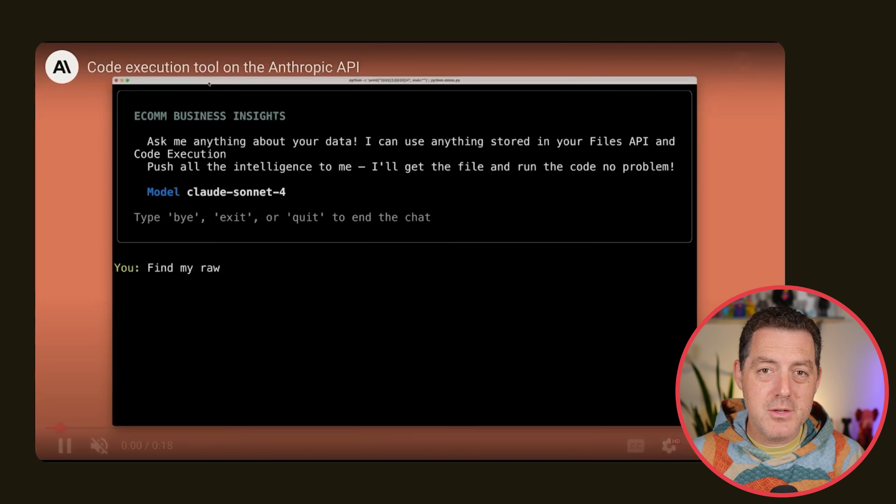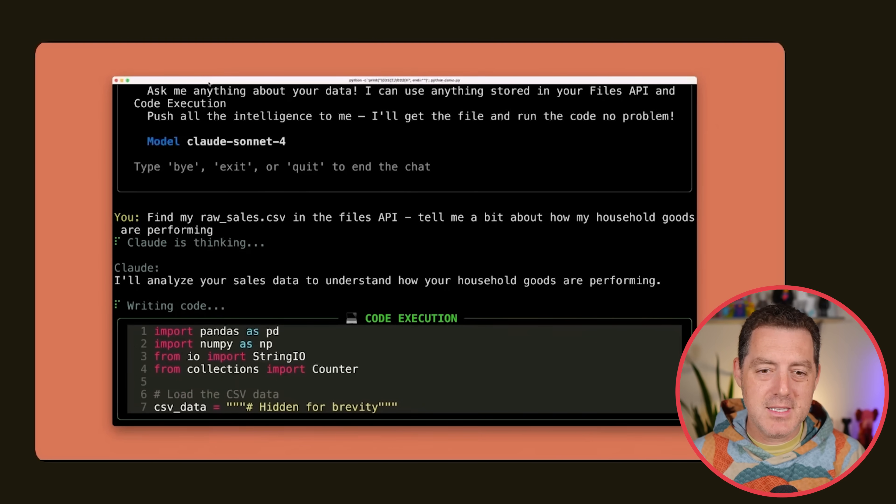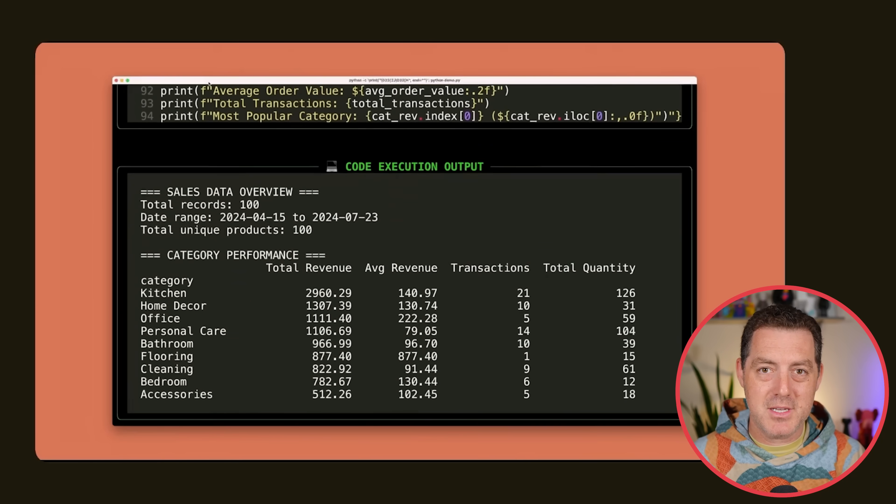Here's what the code execution tool looks like. You simply type in a prompt, Claude will start thinking, write code, and execute that code. I believe it needs to be Python for it to execute.